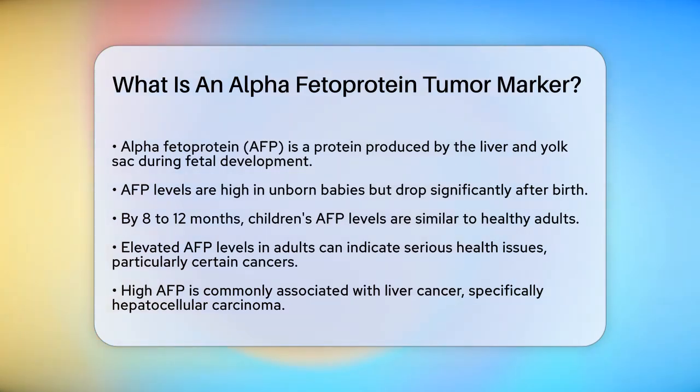In adults, however, high levels of AFP can be a sign of something more serious. AFP is typically very high in unborn babies, but after birth, these levels drop significantly. By the time a child is around 8 to 12 months old, their AFP levels are usually as low as those in healthy adults.